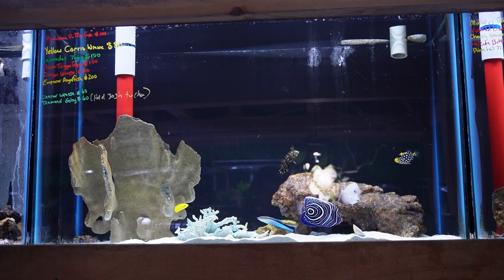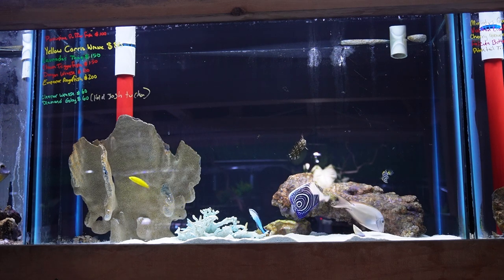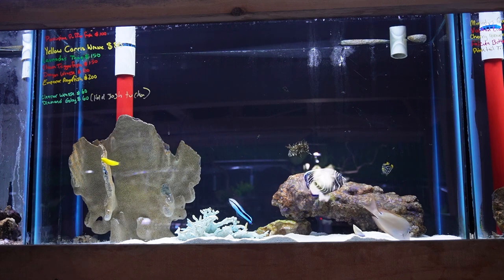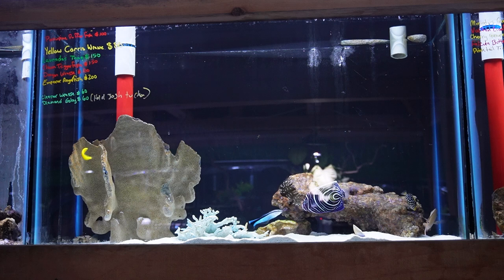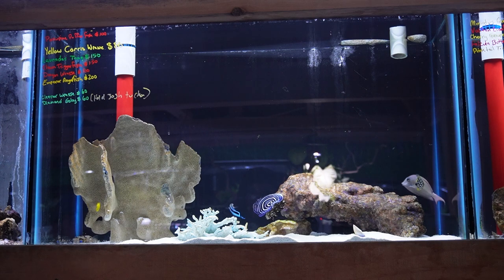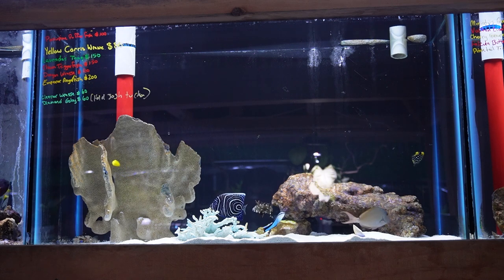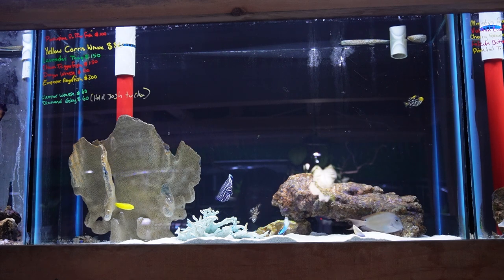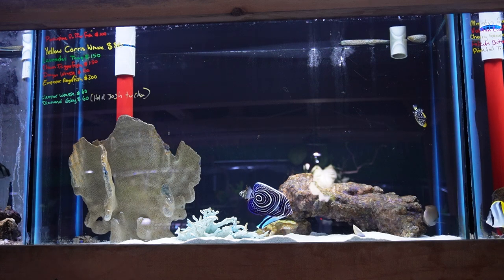This tank up top has a handful of fish-only or with-caution fish. There is a beautiful porcupine puffer, an awesome juvenile emperor angelfish, one of the smallest, cutest little clown triggerfish that I've ever seen. There's also a dragon wrasse that's probably three inches or so right now — another really interesting species of wrasse that you don't see terribly often, but more suited for a larger fish-only or larger reef tank. This tank also has a cleaner wrasse, a couple little yellow coris wrasses, and a lavender tang.